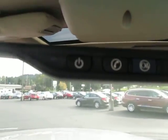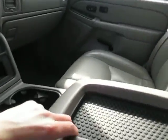We do have the OnStar right there as well as the sunroof with the shade that pulls out. Got a nice little cubby right there as well. We've got two 12-volt outlets right there.